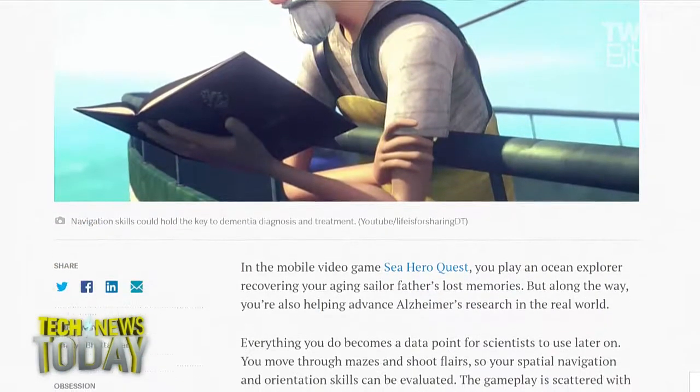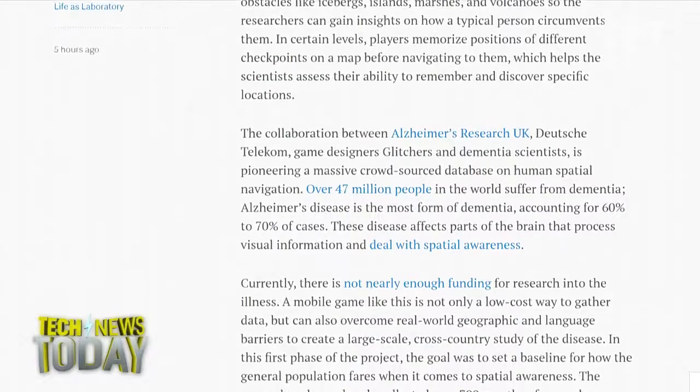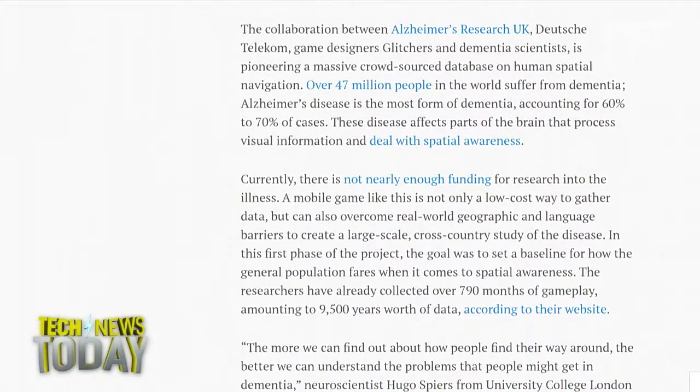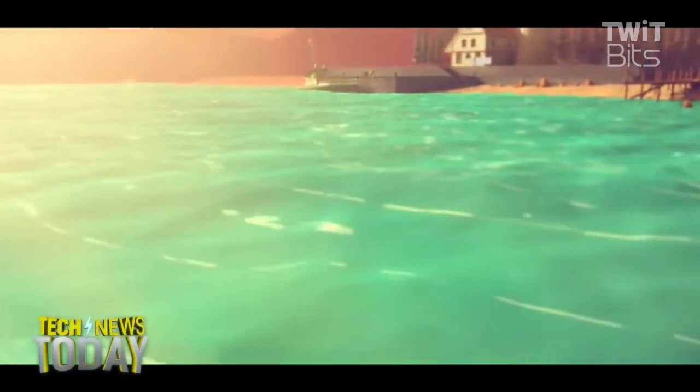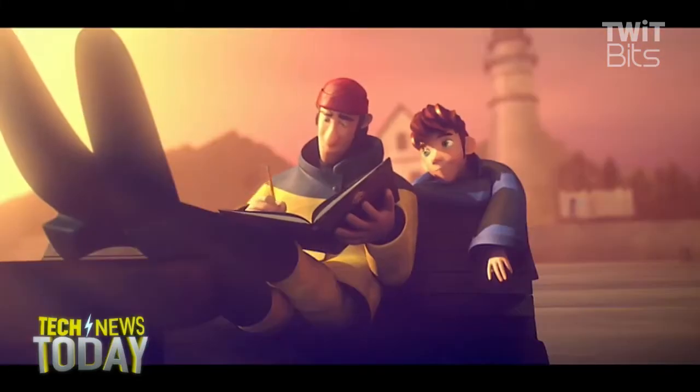Because there's not enough funding for the study of this or most diseases, the mobile game is a relatively inexpensive way to study Alzheimer's. Some neuroscientists are already saying that the accuracy of the current research greatly exceeds that of all previous research in this area. Their aim is to create the world's largest crowdsourced dataset benchmarking human spatial navigation.